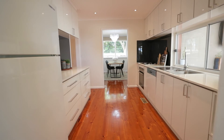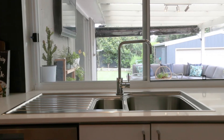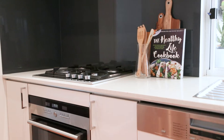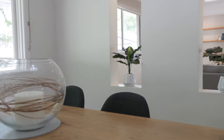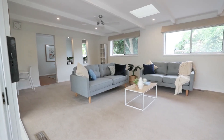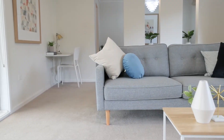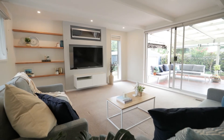The stylish kitchen has been updated and comes fully equipped with stone benchtops, soft-close cabinetry and quality stainless steel appliances. The main living area is spacious and incorporates large windows showcasing the undercover alfresco.